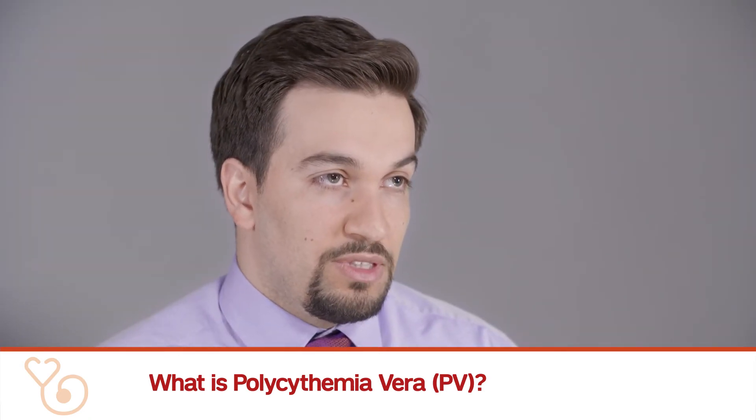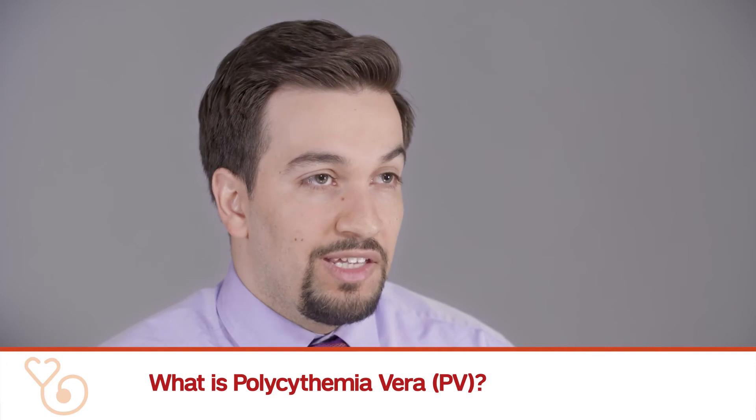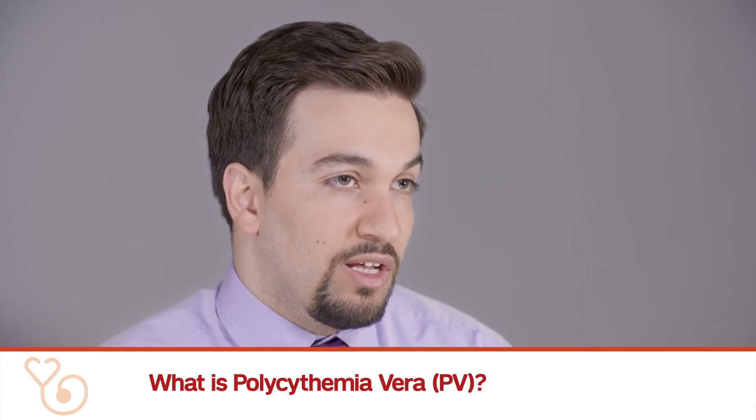Patients who do have symptoms can have subtle symptoms. They can be a little more fatigued, a little more short of breath, and they can have some headaches. A lot of these symptoms are not specific and can happen in any healthy individual.